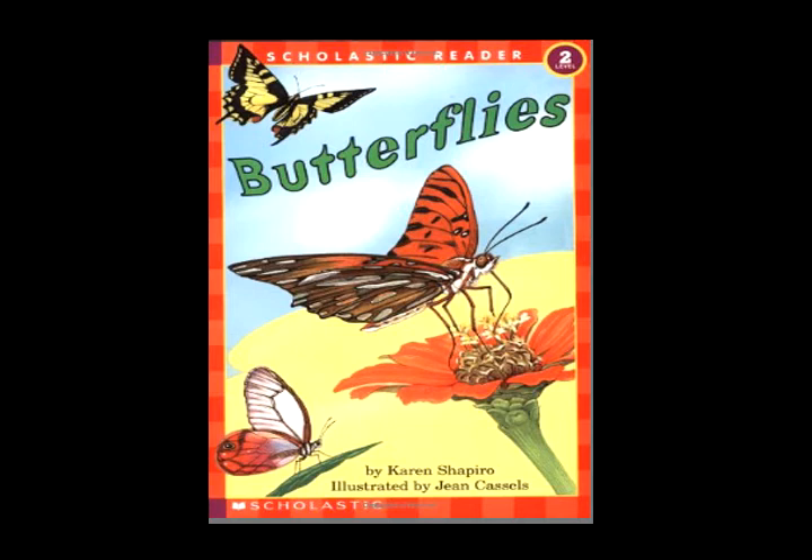Butterflies start as tiny eggs. Out come caterpillars with many legs.